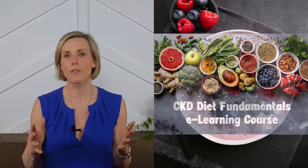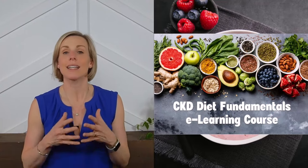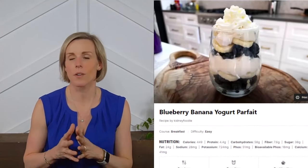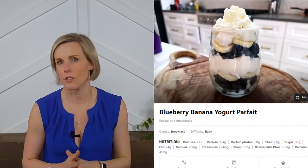A single cup of yogurt is probably not going to be enough food for breakfast, so we recommend pairing it with your favorite fruit to ensure you're eating enough fruits and vegetables. We talk a lot in our course about why it is so important for people with kidney disease to eat more fruits and vegetables. You can also check out our recipe for a delicious blueberry banana yogurt parfait with complete nutrition information listed.